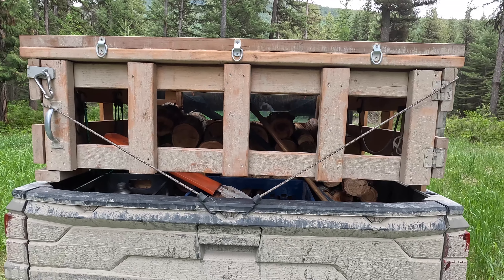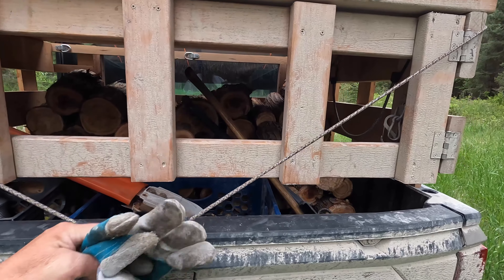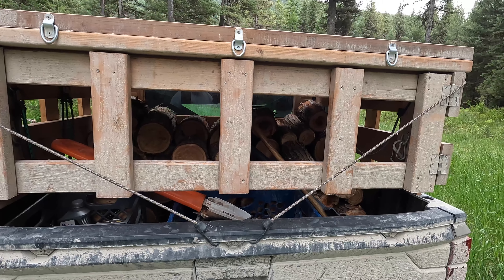There we go. I like putting these bungees on there. I don't think it would go anywhere, but I would hate for this tailgate to open and lose my saw and stuff. So just makes me feel a little bit better.